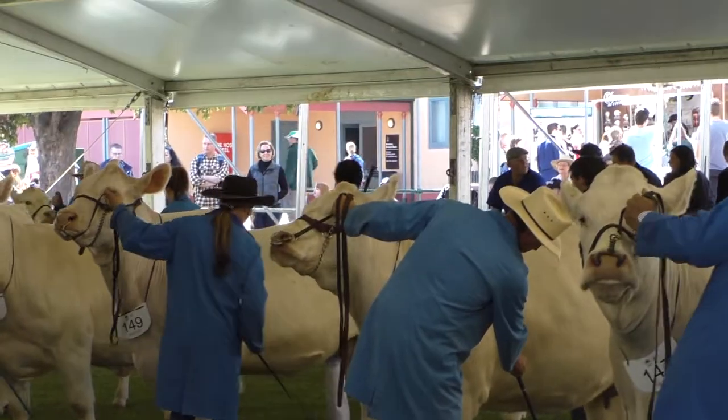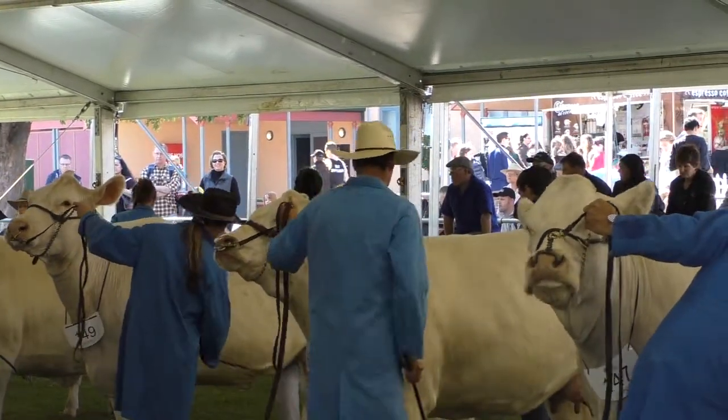I think when you get to your stars in a breed and that next line of bulls, they're going out in the commercial industry.